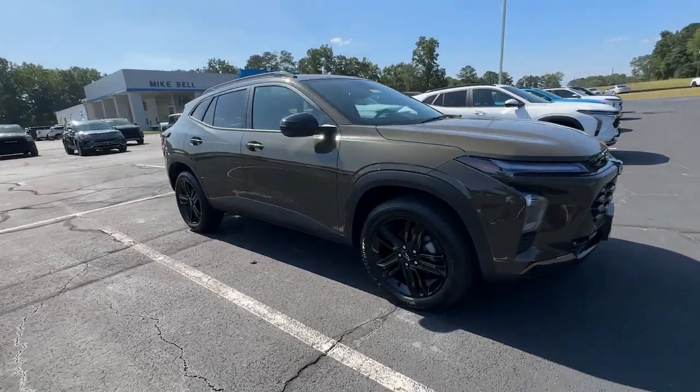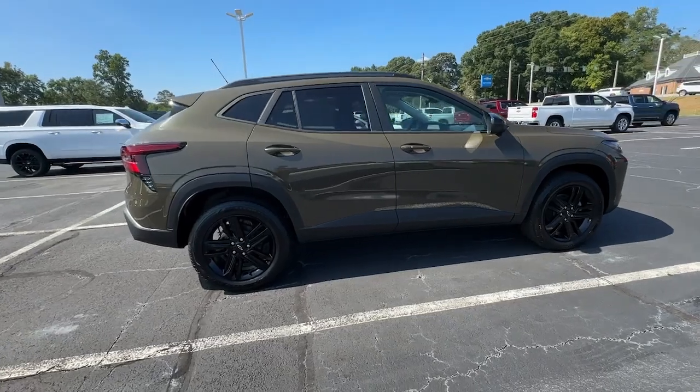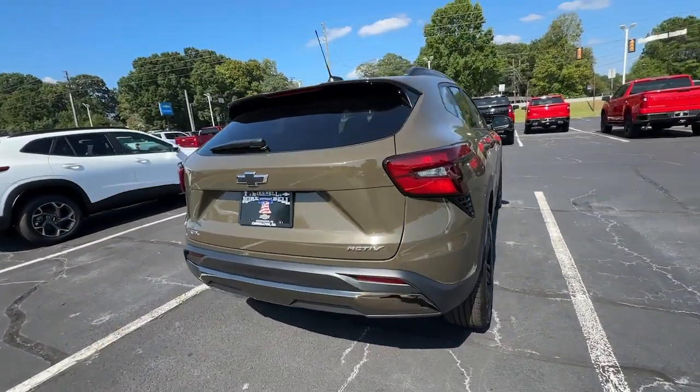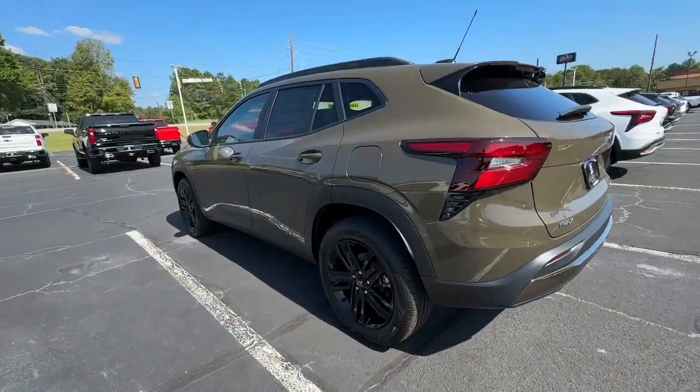You're gonna love the 2024 Chevrolet Trax. Take your adventurous spirit wherever it wants to go in the versatile and efficient Trax. With flexible cargo space and efficient design, it energizes your daily drive.